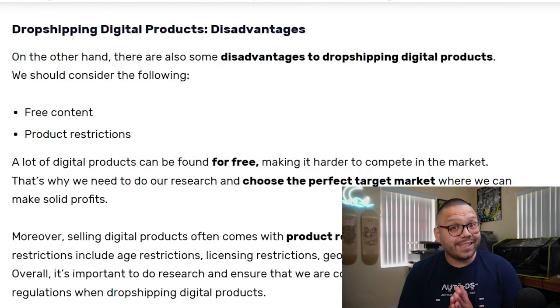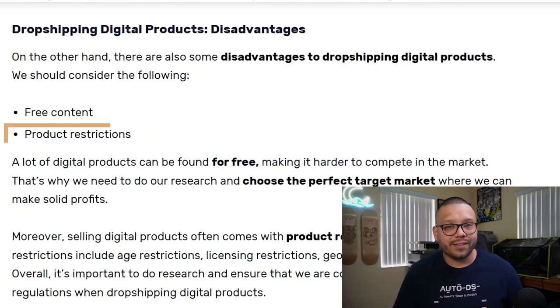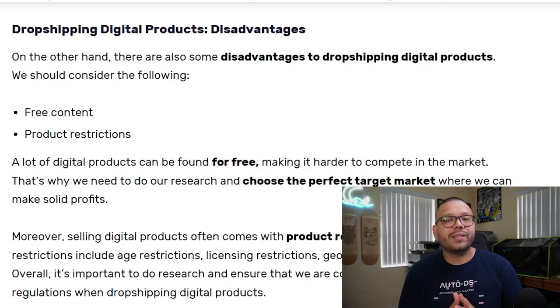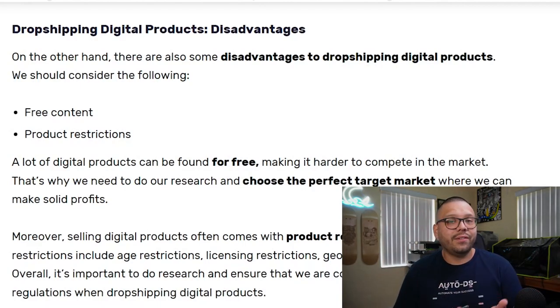Another extremely important thing to keep in mind when dropshipping, whether physical or digital, is product restrictions. Just like with physical dropshipping, there are copyright laws in effect, and you can easily break them by selling something like Disney. You're not supposed to be selling — whether digital or physical — Disney replicas, Disney images, already established brand names such as Nike or Adidas, characters from different shows, music personalities, TV shows, or anime. If it's already branded and copyrighted, don't sell it — just completely stay away from it.